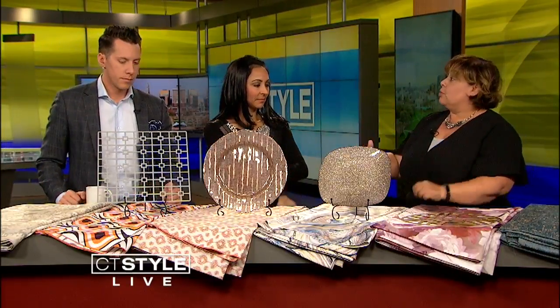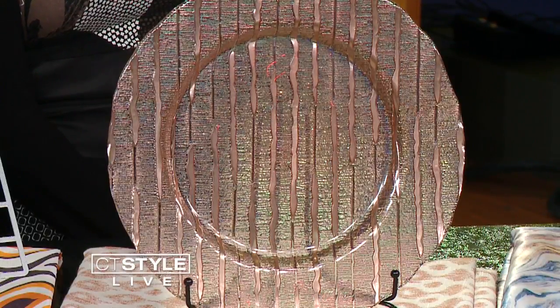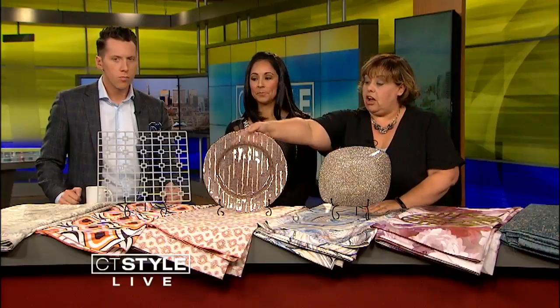So immediately your question was "why?" Well, I had no idea this was a question — what are chargers? So the charger plates, which are what you see here, are really coming out in new shapes and sizes this year, which would mean nothing to you if you didn't even know what they were to begin with. When you show up to a more high-end affair, shall we say, it's not unusual to have a charger plate on your table.